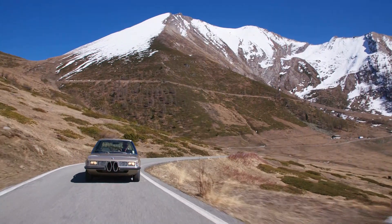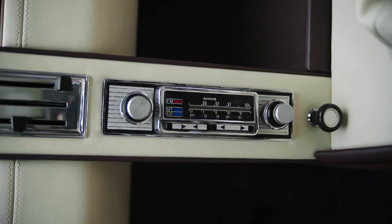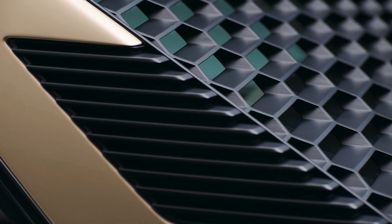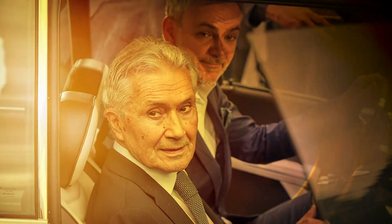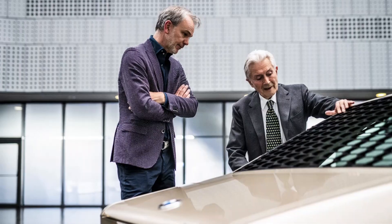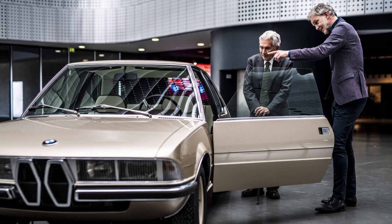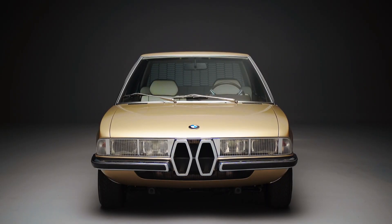But this isn't the only coupe concept BMW built last year. This is the BMW Garmisch. While it looks like it came straight off a 1970s motor show stand, it was completed in 2019. Penned by legendary car designer Marcello Gandini, the Garmisch isn't actually a brand new car. First unveiled at the 1970 Geneva Motor Show, the original car was lost shortly after the show had finished. And before you ask, no, we don't know how you lose a concept car either, especially one as breathtakingly gorgeous as this.